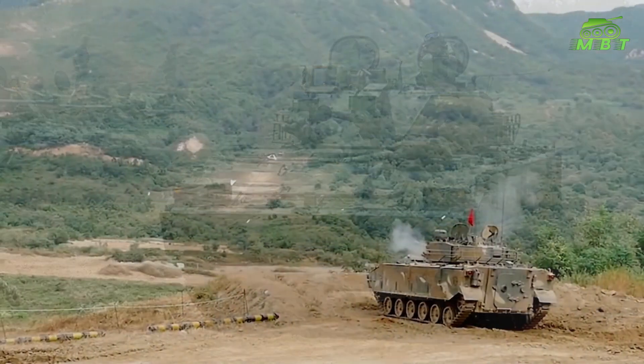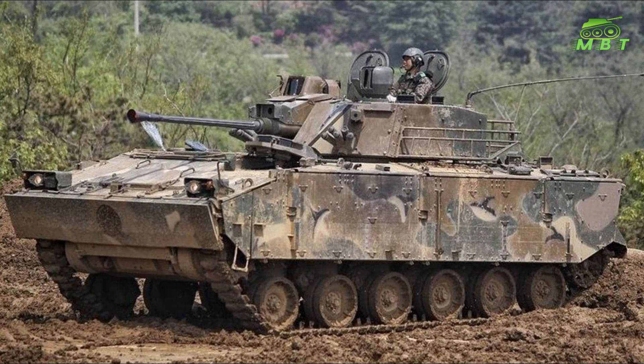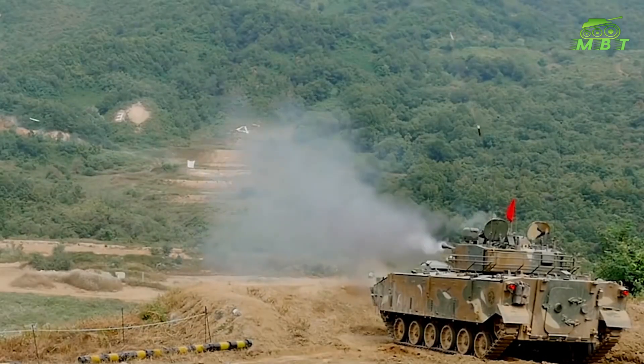This gun is also compatible with Cockerell Falarick 105 gun-launched anti-tank guided missiles. This missile has semi-automatic laser guidance with a tandem warhead. The Falarick 105 penetrates no less than 550mm behind ERA.